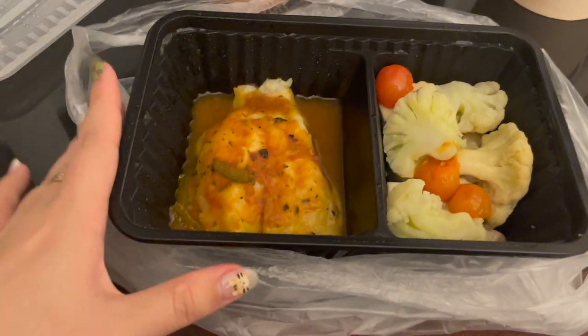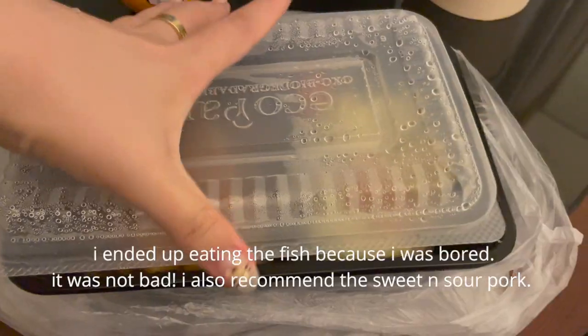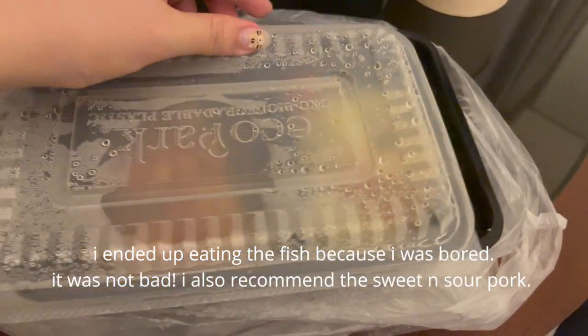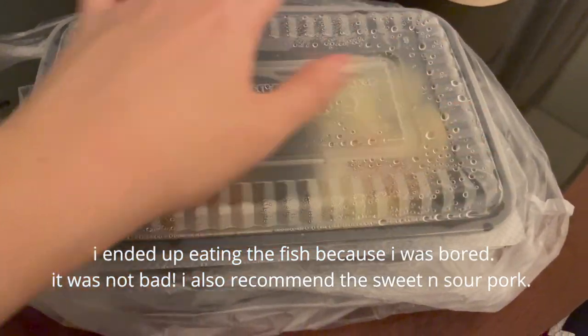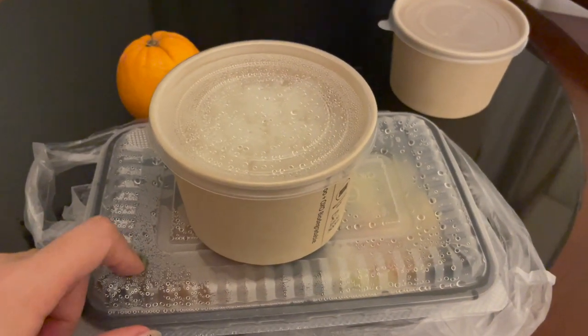I'm not that hungry today — I had a burger for lunch so I'm not going to eat this. Since I'm not moving that much I just don't want to eat if I'm not hungry. I just wanted to show you guys what the food is like. Maybe I'll take a bite of the fish because I do like fish, but I'll just keep this face mask on for the next ten minutes.